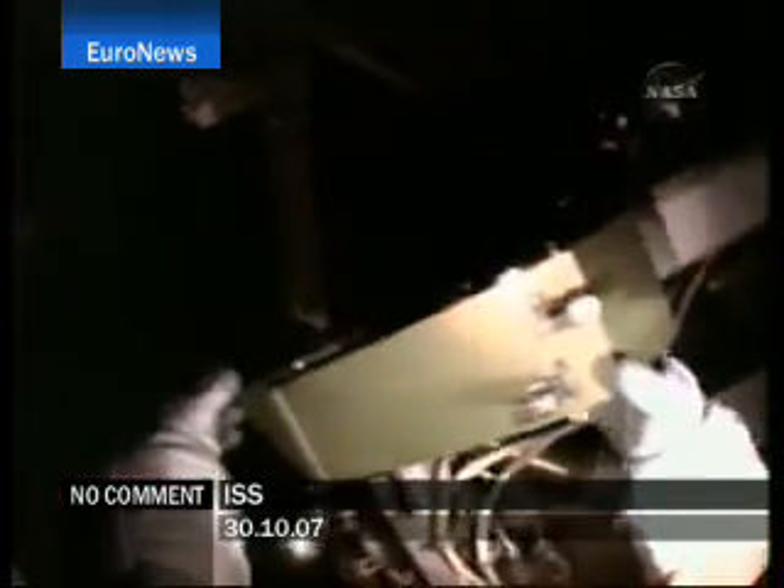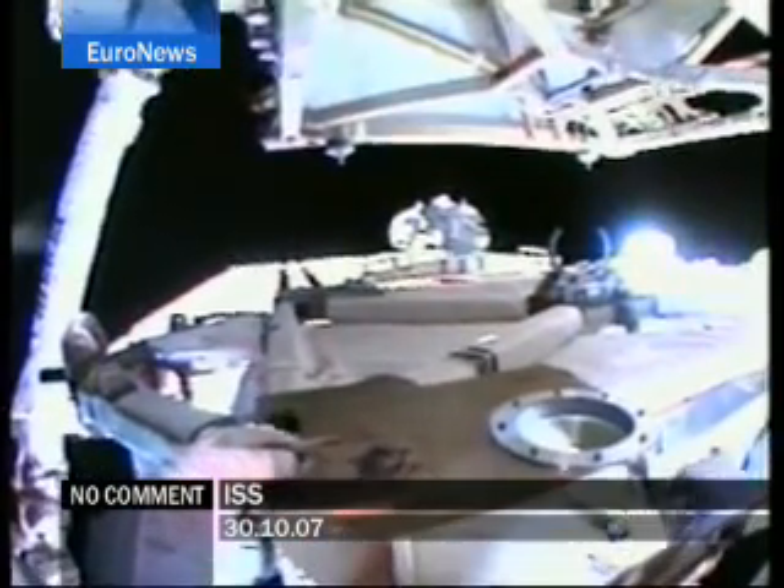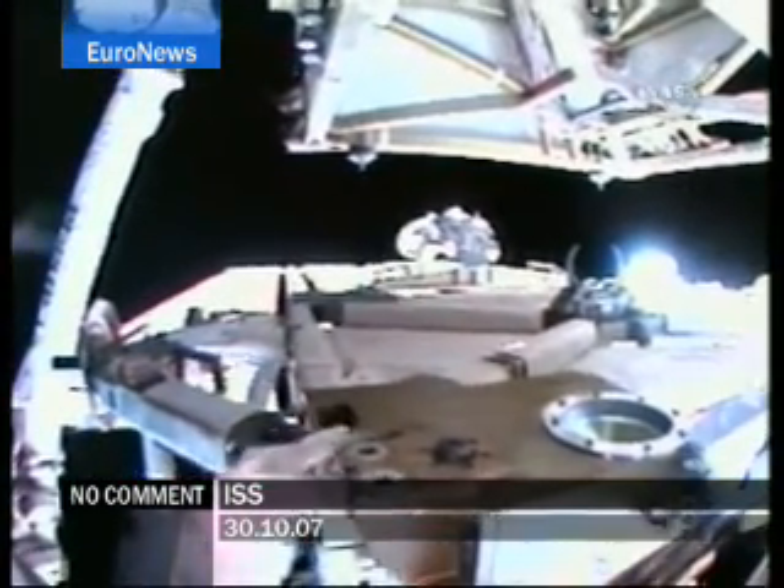I just got my visor power — put mine down. The space station and Space Shuttle Discovery are approaching orbital sunrise. EV2: lights remain on, visor is down.